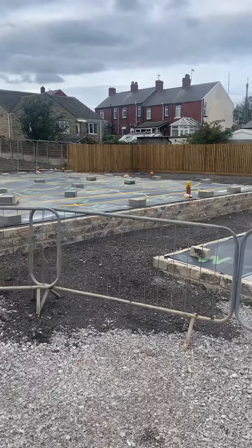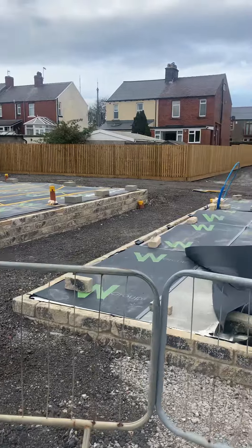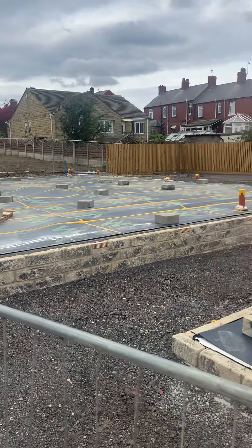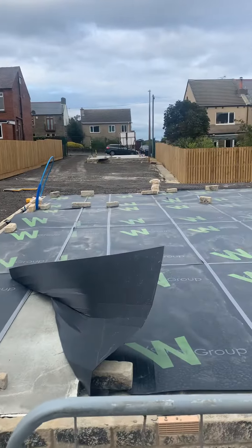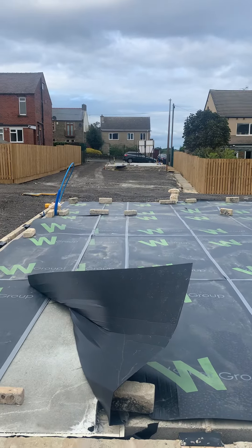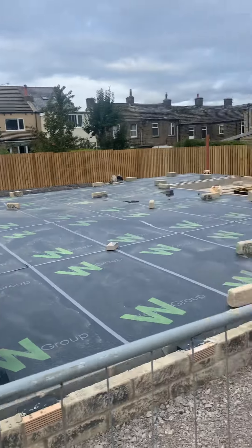Obviously, any of the plots that you're interested in, you can reserve. I've got three just there, plot four just there, and then just there on Tohtersfield Road, you've got plot five.